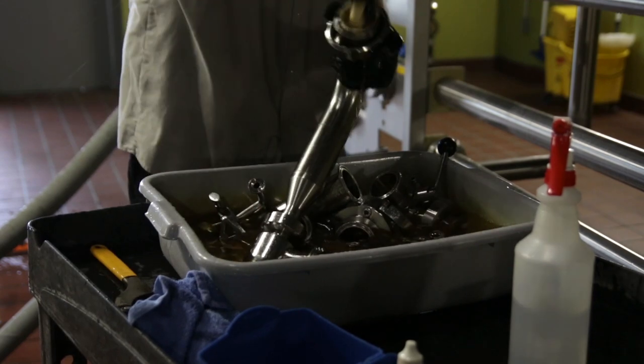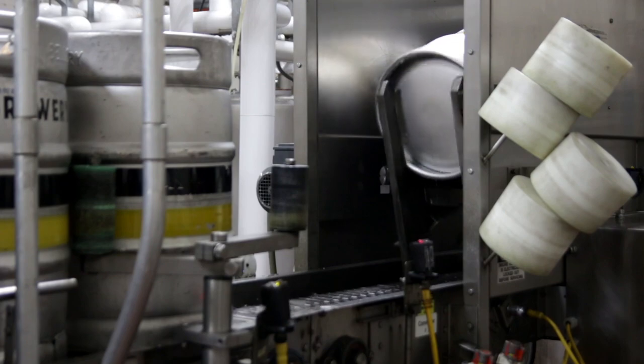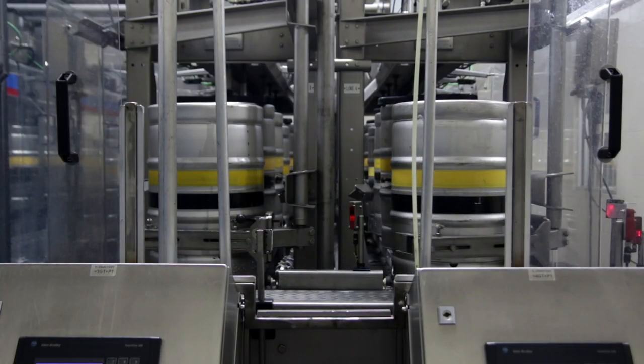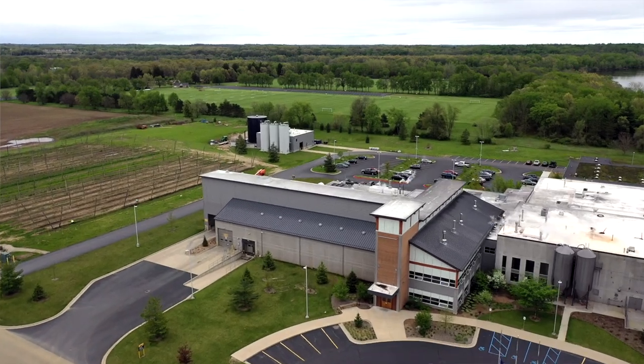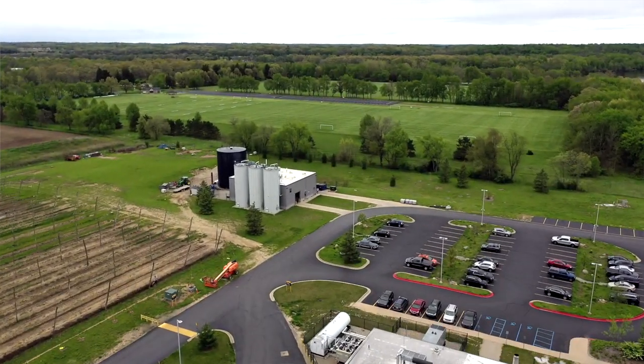We use a lot of water when brewing beer. All of the water, except for the beer in your glass, goes back to the city's wastewater treatment facility before it can be returned to the environment. To cut down on the amount of energy that is required to clean it, we built our own wastewater treatment process, which we call the Cube.